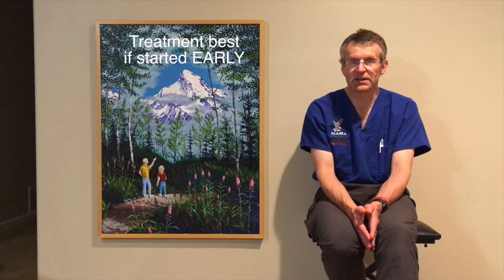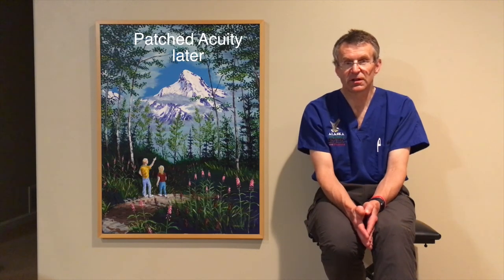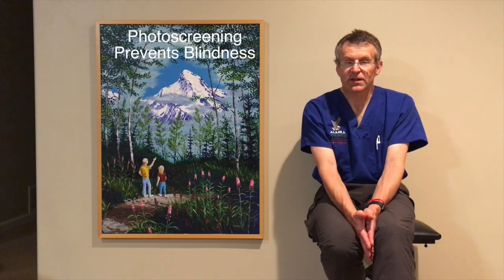Photo screening has the potential to catch children with amblyopia in their early forms of development when the treatment of amblyopia by a pediatric eye doctor can have the most success in getting good permanent brain vision in that child. We recommend photo screening early and acuity screening with patches later. Every child deserves to grow up and see well. We recommend and we plea that you photo screen children to catch amblyopia — photo screening can definitely prevent blindness in children. Thank you very much.